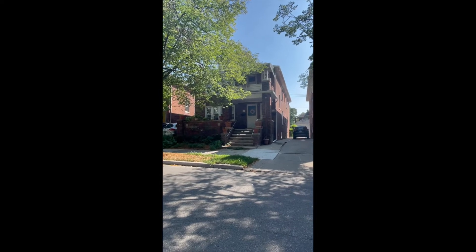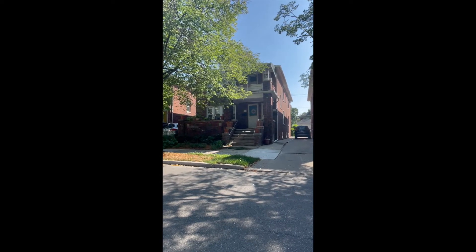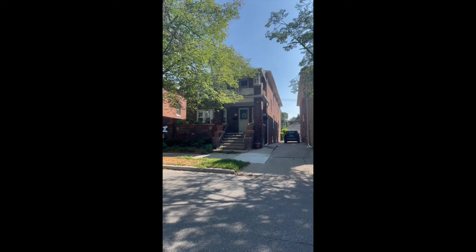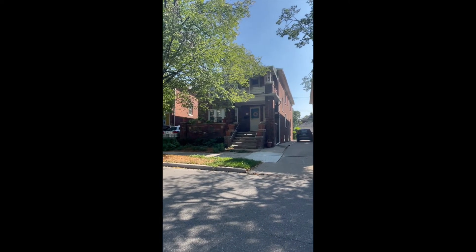There it is — it's a brick duplex, up and down unit, built over a hundred years ago. I had this rented out for about 16 years.